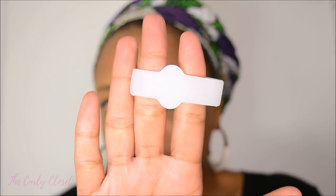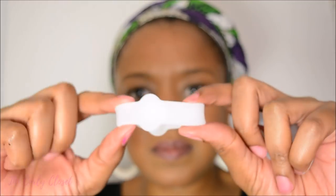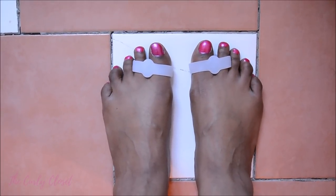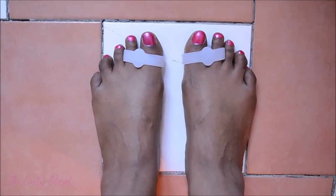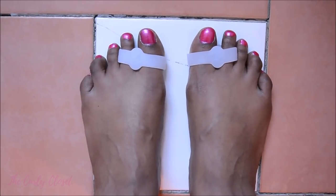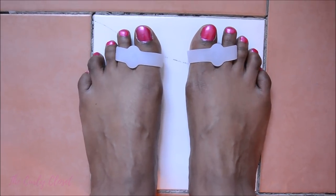Next are a third type where your big toe goes in one space and your second toe goes in another, with a wedge in the middle. I think I actually like these ones the best. They create space between my big toe and second toe on my right foot without pushing the rest of my toes out of place.